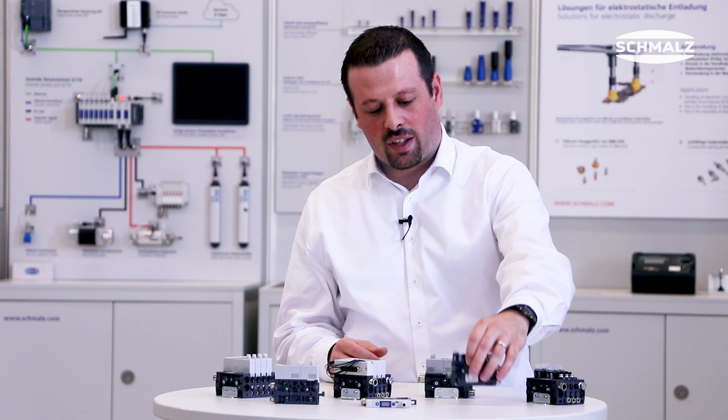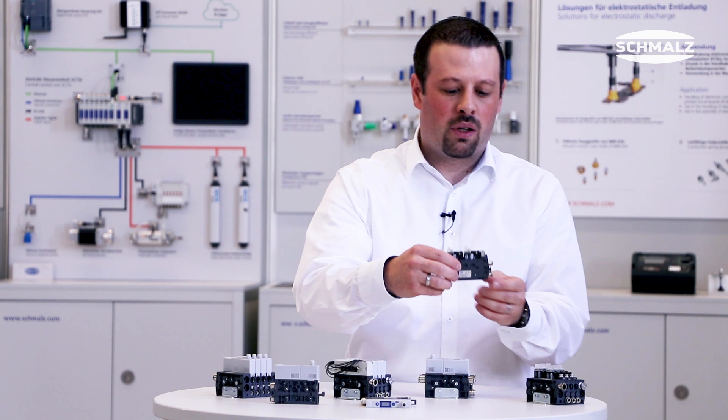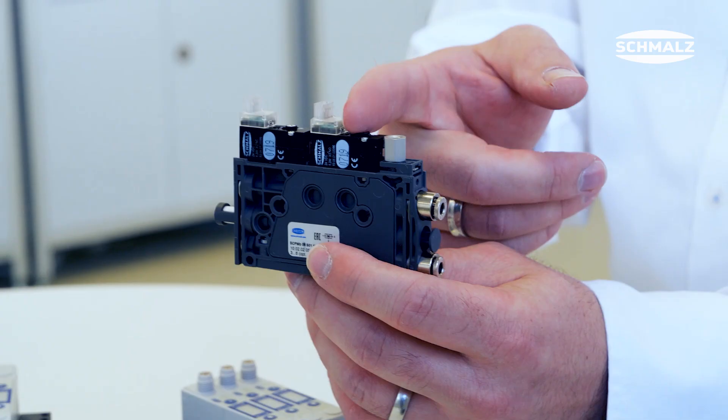The ejector series combines pure Venturi vacuum generation with a suction and a blow-off valve — the basic version.